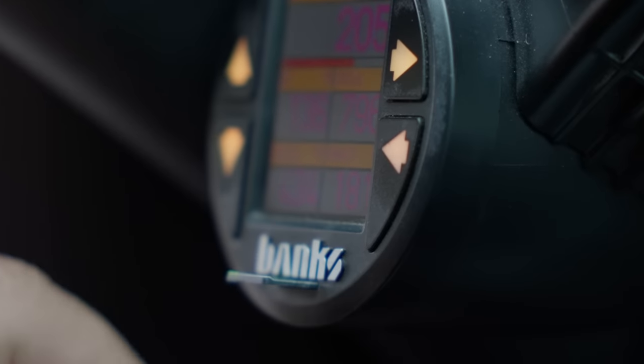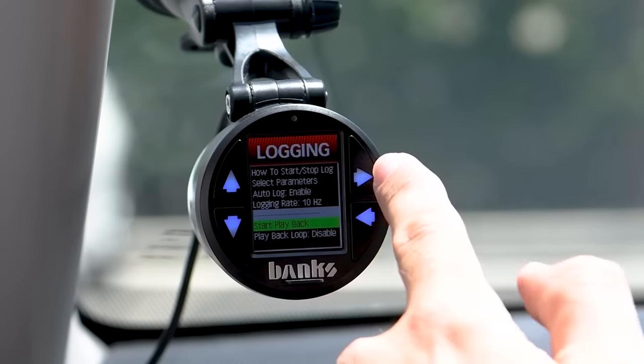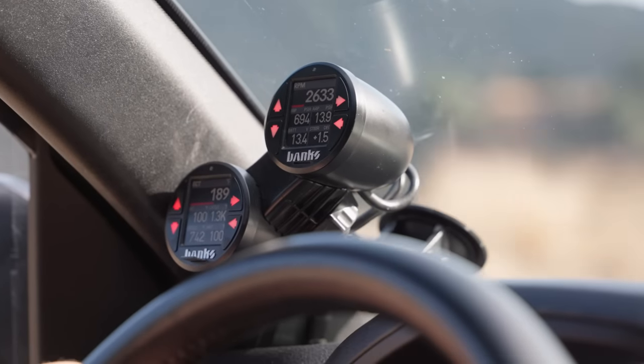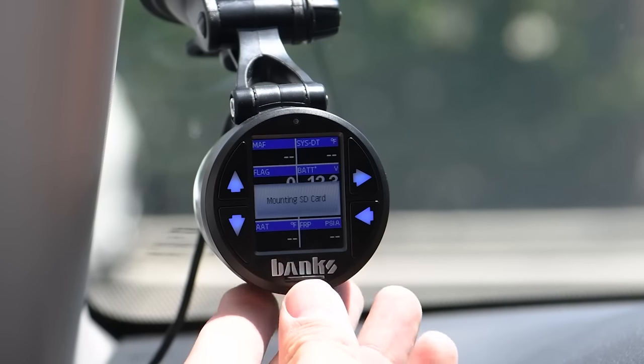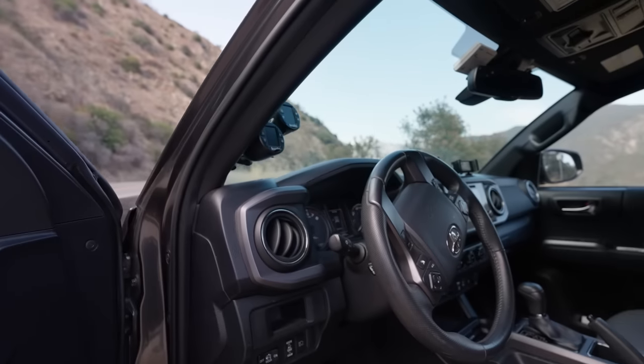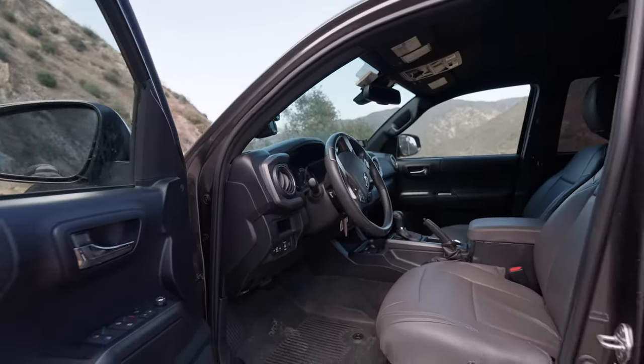And if you have an iDash Data Monster, it's like having a mobile dynamometer. You can read and record data in real time, play it back on the iDash itself, or export it to your personal computer. The iDash allows you to get smart and see what's really going on under your hood. Check it out today at bankspower.com.